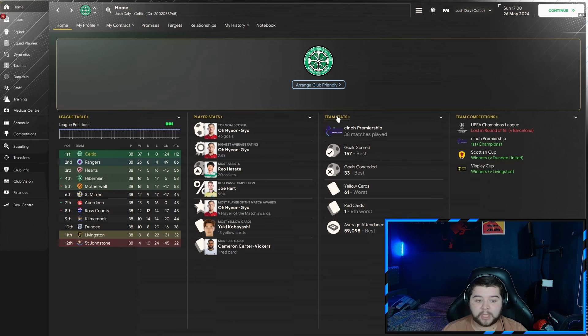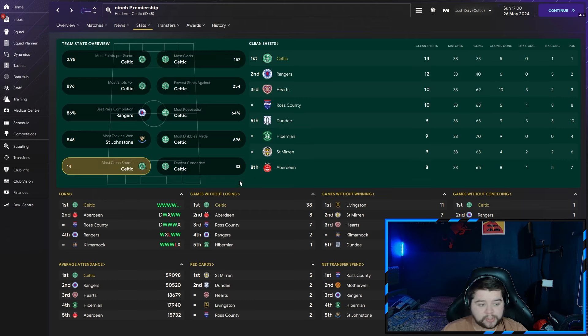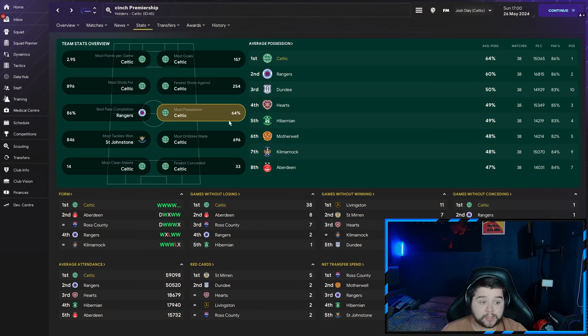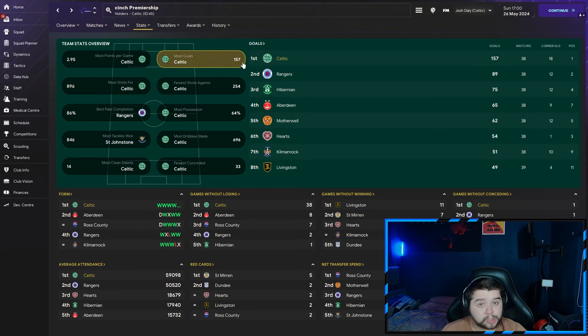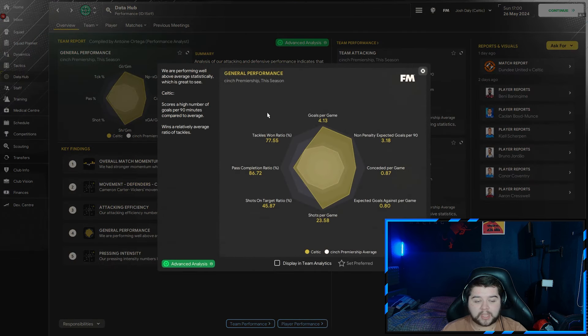Joe Hart with a 95% pass completion from the goalkeeper position. The stats — we dominated the entire lot. Most clean sheets at 14, fewest conceded at 33, most dribbles made at basically 700. Possession-wise, an incredible stat for a 4-4-2: 64% of the ball, over 250 shots, 896 shots for — getting on for 900. Most goals at 157, and the most points. What I really find unbelievable about this tactic is we had so much possession but were also having so many shots — literally doing everything to such a high level. By far one of the best 4-4-2s I've ever played with on FM. Going over to the Data Hub: over four goals a game — 4.13 — only 0.87 conceded. 23.58 shots every single match, a tackle-win ratio of 77%, and a pass completion of practically 87. It's incredible.